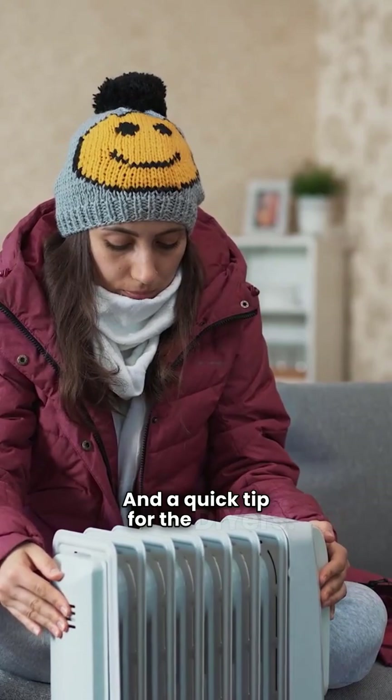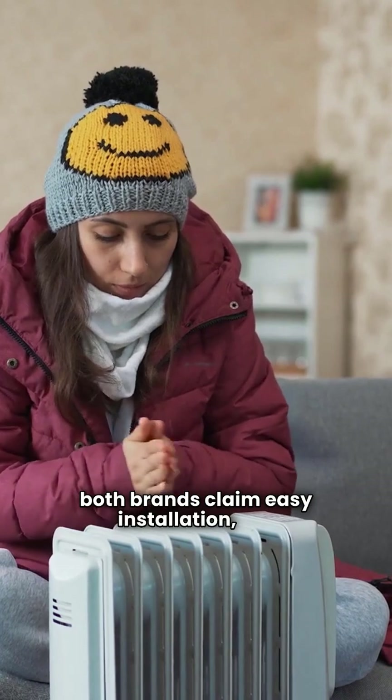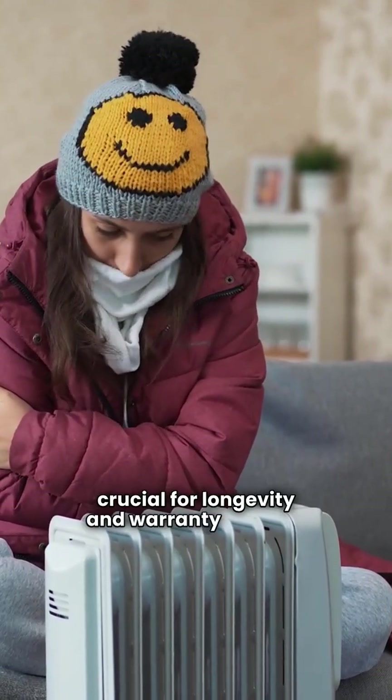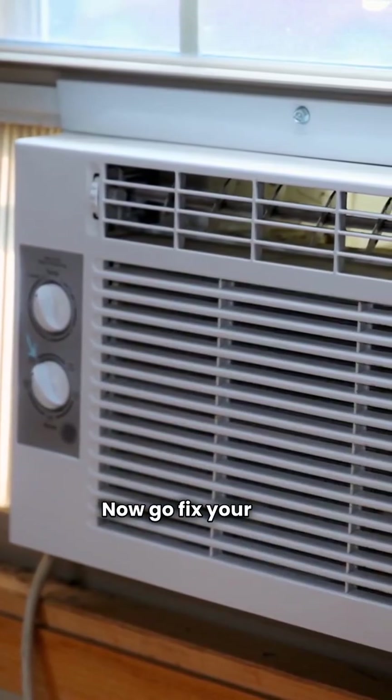A quick tip for the DIYers: both brands claim easy installation, but don't skip the vacuum process. Properly evacuating the line set is crucial for longevity and warranty validity. I'm the HVAC Repair Guy — now go fix your air!